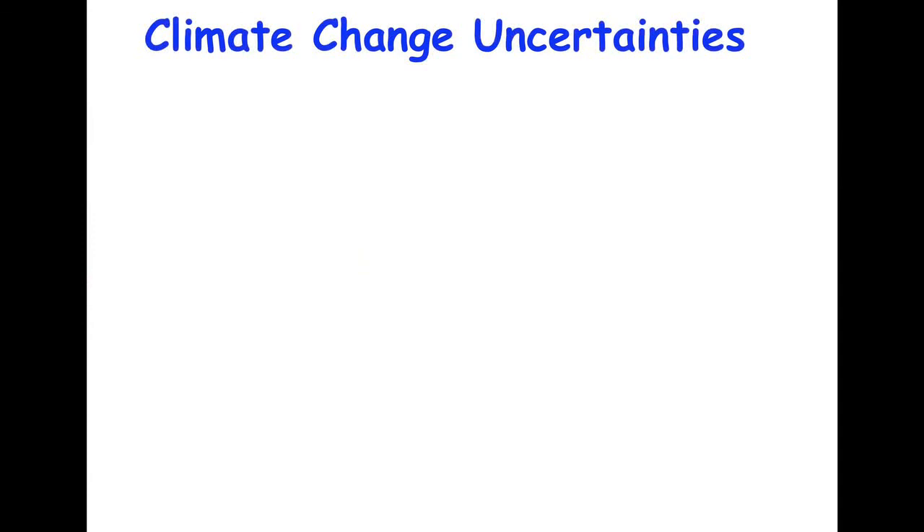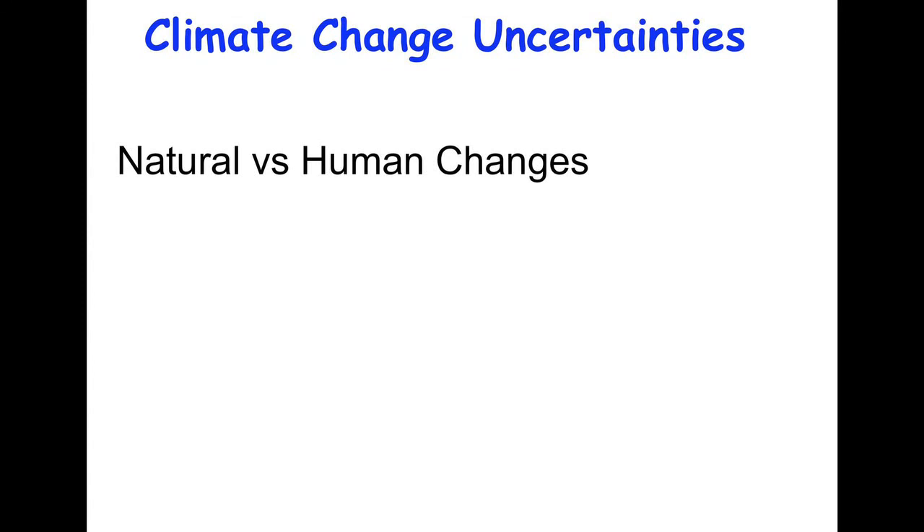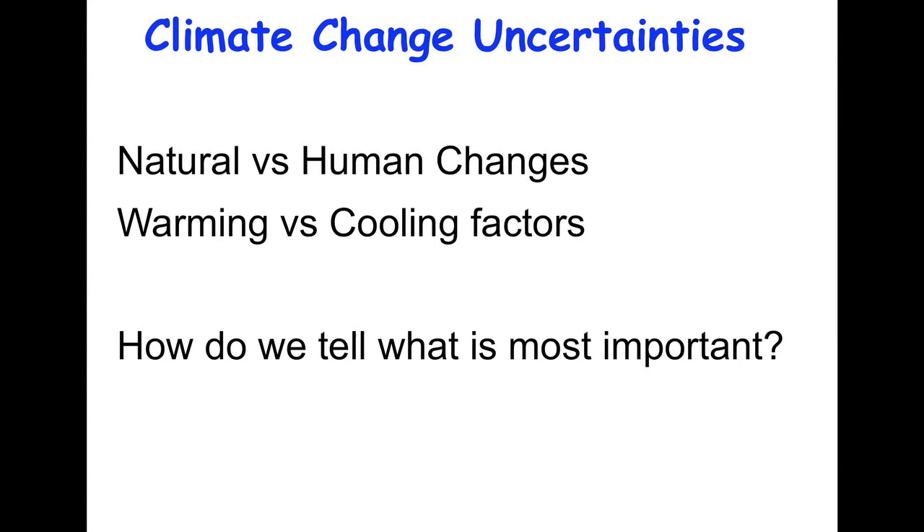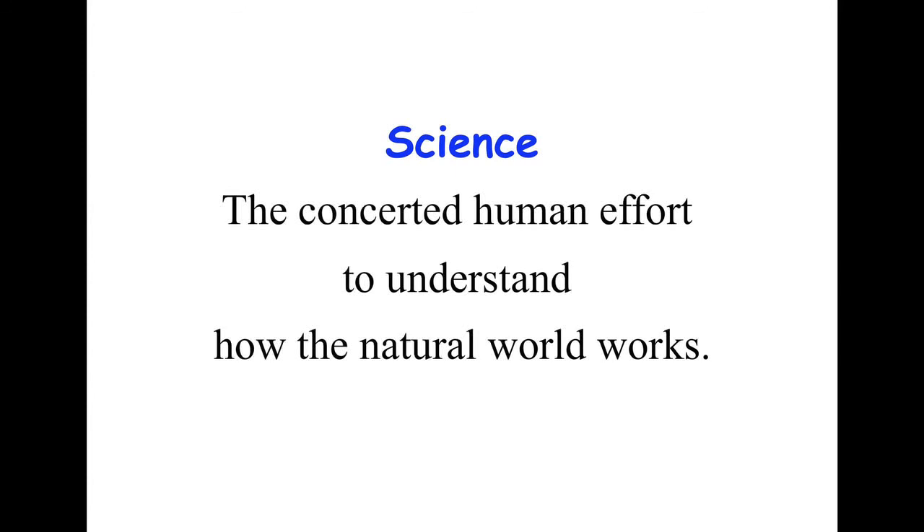So when we think about climate change, it's not just CO2. We have to think of the natural changes versus human changes, the warming versus cooling factors — and how do we tell what's most important? Is the warming stronger than the cooling or vice versa? In order to answer this question, it's not obvious or intuitive, so we have to use science. Science is the concerted human effort to understand how the natural world works. We use data, observations, theory from physics and chemistry, and we put those together to understand how the natural world works.